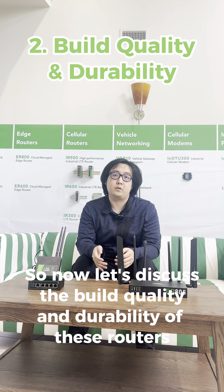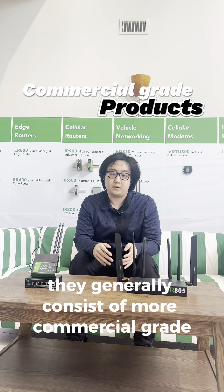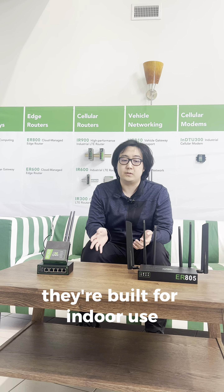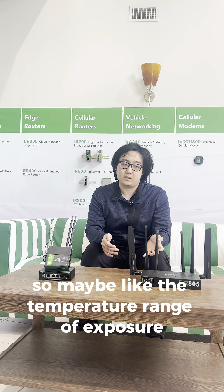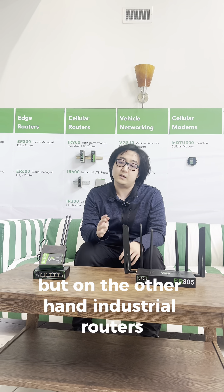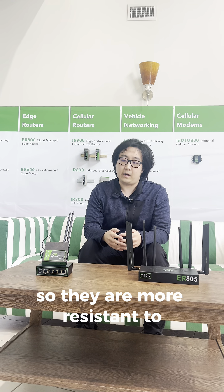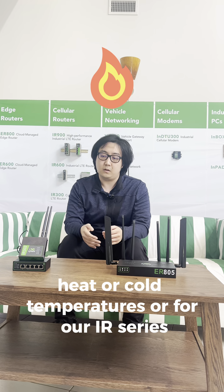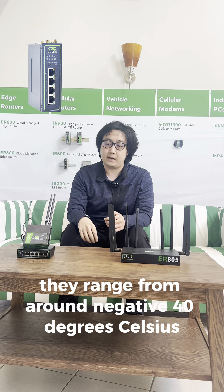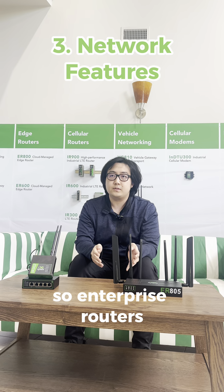So now let's discuss the build quality and durability of these routers. Enterprise routers generally consist of more commercial-grade products — not very temperature resistant because they're built for indoor use, so the temperature range of exposure is around 0 to 40 degrees Celsius. Industrial routers, on the other hand, are more rugged with metal enclosures, making them more resistant to vibration, heat, or cold temperatures. For our IR series, they range from around negative 40 degrees Celsius to around 80 to 85 degrees Celsius.